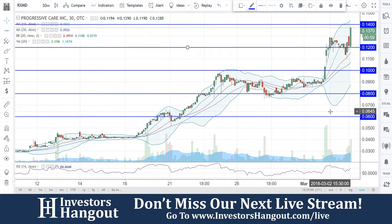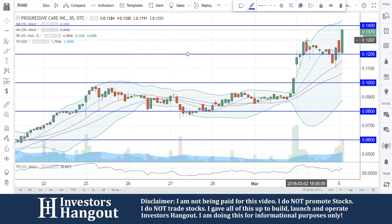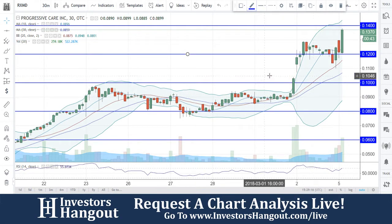Take a look at stock ticker symbol RXMD, right now currently trading at $0.1370 — very close to that 14 cents. Looking at the chart, it seems to be about every penny here as support and resistance levels.